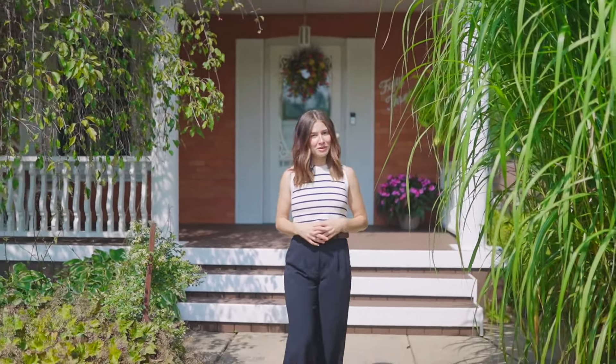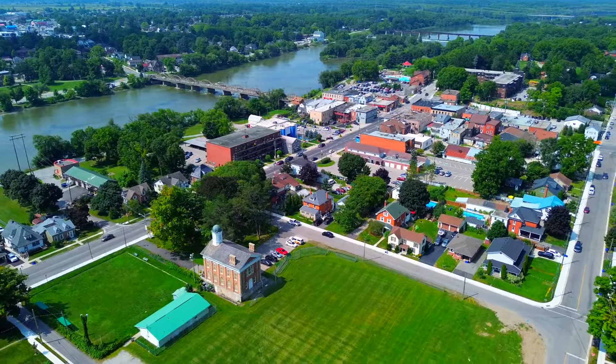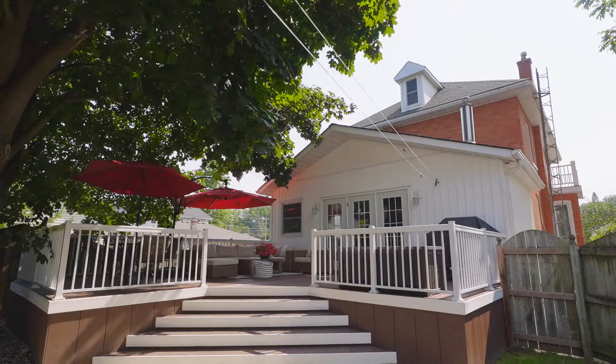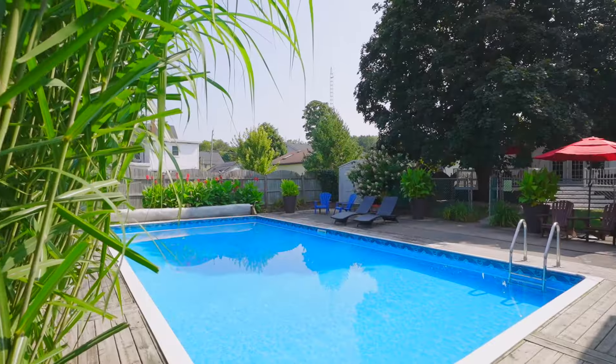Dreaming of a charming home in a quiet neighborhood? 53 Edinburgh Square offers tons of character, class, and nearby amenities. Located right here in Caledonia, this stunning home was built for making family memories, offering the perfect blend of both convenience and serenity.